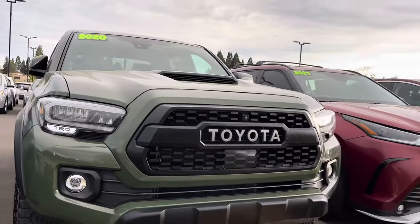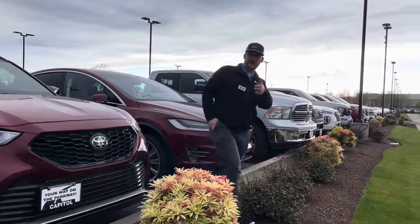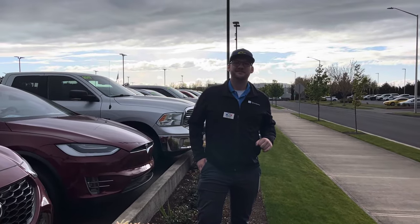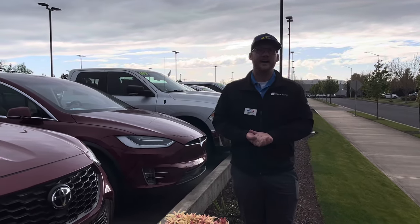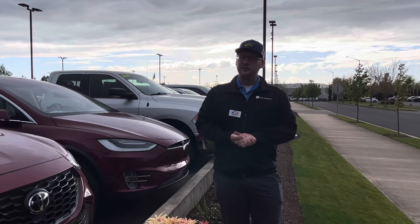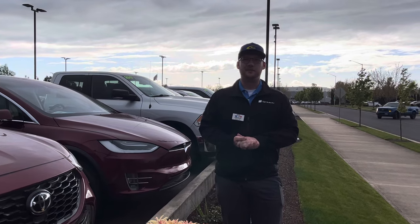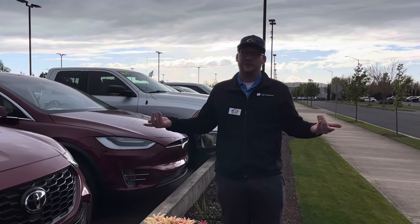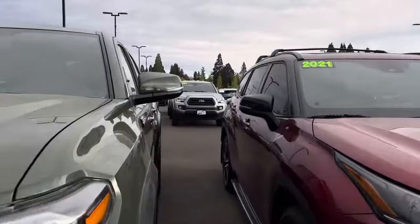They don't have a front license plate — whoever got this truck did that right. I ran into Nick Stapleton, one of the salespeople. He's been at the dealership since 2016, selling Subarus the whole time. He says the biggest part of the job is helping people find the right vehicle — when the numbers make sense and it's the right car, they become family. It's a family-owned dealership.